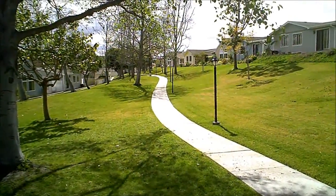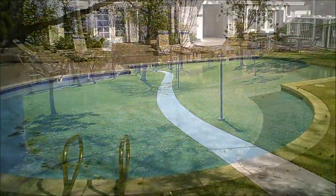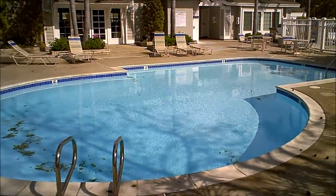Great greenbelt area looking west. Notice the great pool area — it does have some leaves in it. The wind just had a storm come through last night.